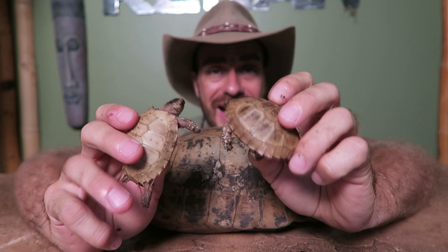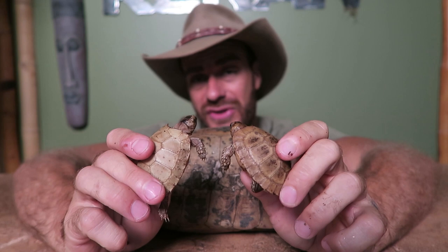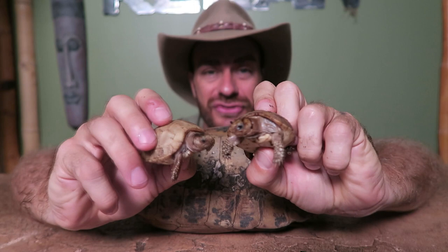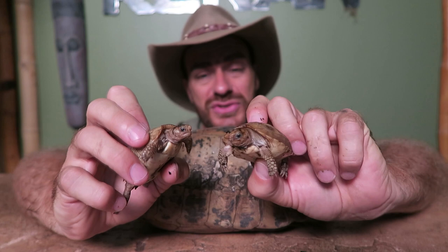They're also crepuscular, which means they are active at dawn and dusk. These are true forest species — they don't like bright sunny areas; they want a lot of canopy and coverage. And when they bask, they'll bask for a little while in the small sunlight flecks that shine through the canopy in the jungle or forest where they live.